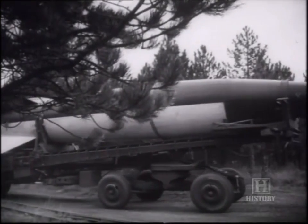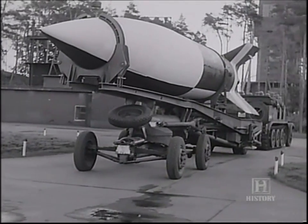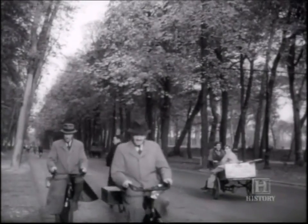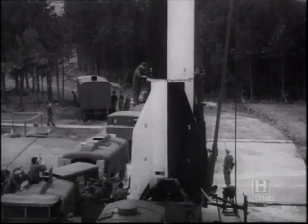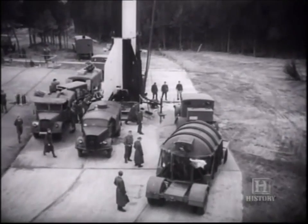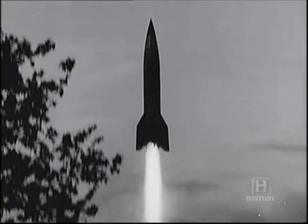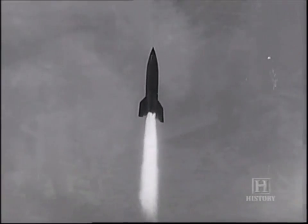The German army moved its A4 launch crews to The Hague in Holland, which was 200 miles from London — just within the missile's range. The Germans figured the Allies would be reluctant to bomb the Dutch capital, known as the city of peace. The mobile launchers were hidden in the surrounding woods and then driven out into the open for firing. On September 8th, 1944, the first A4 was launched against London, reaching a height of about 50 miles before falling at 3,000 miles per hour on its target.